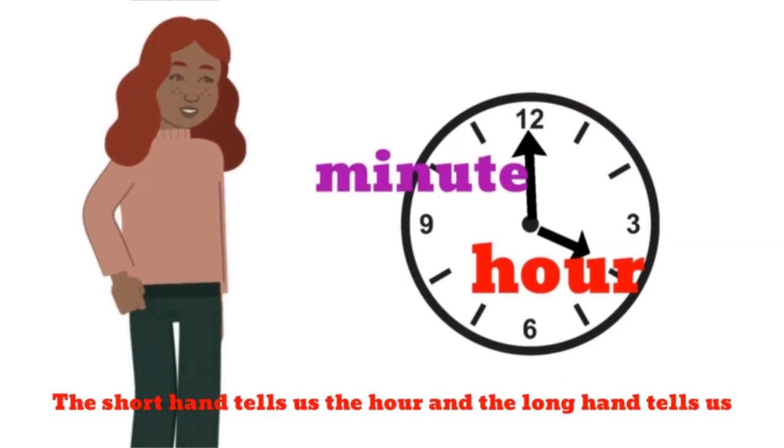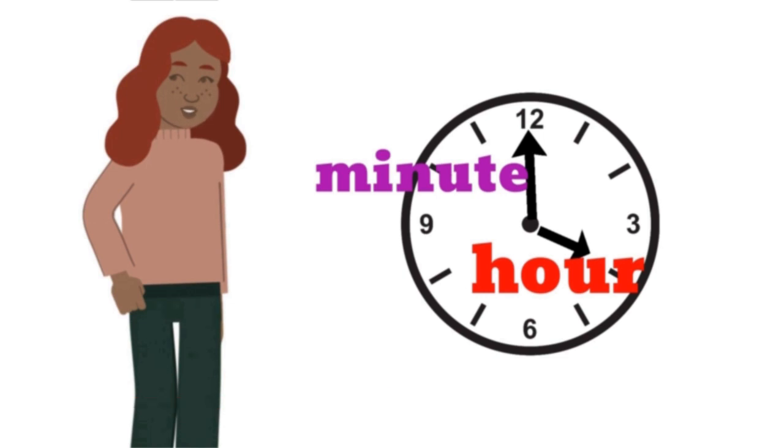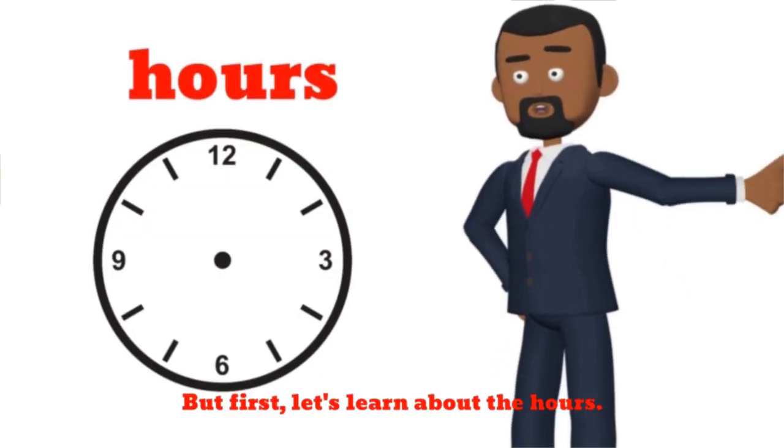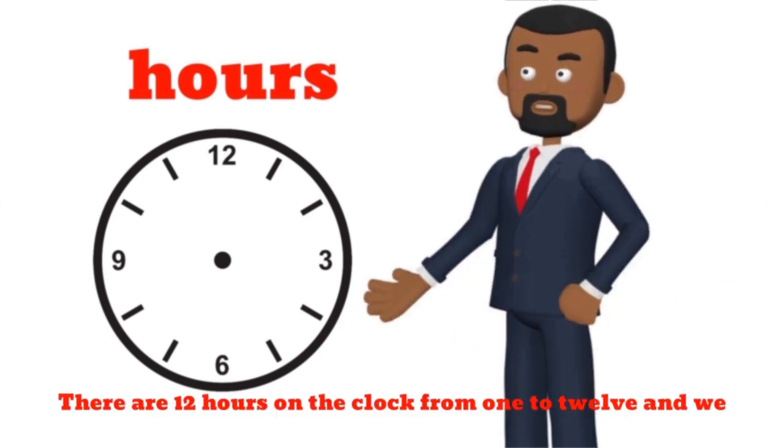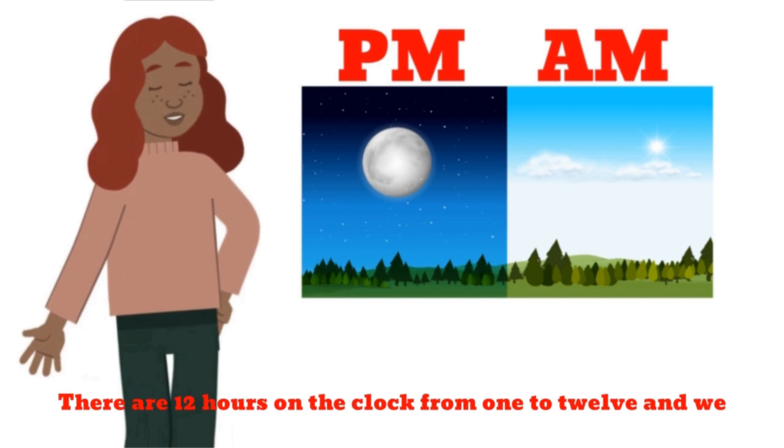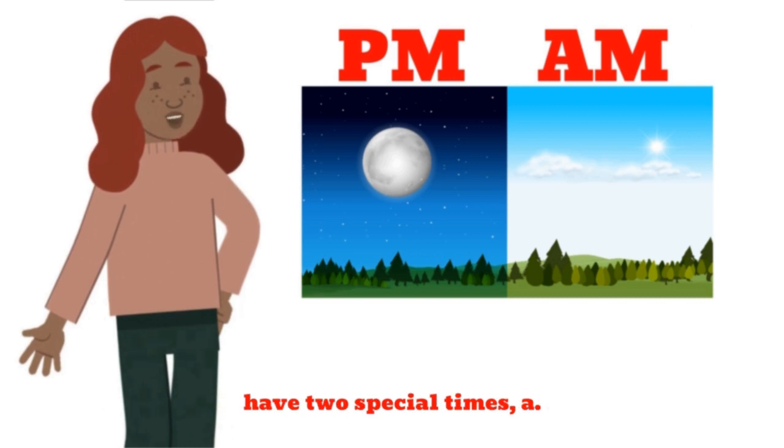The short hand tells us the hour, and the long hand tells us the minutes. There are 12 hours on the clock, from 1 to 12. And we have two special times: AM and PM.